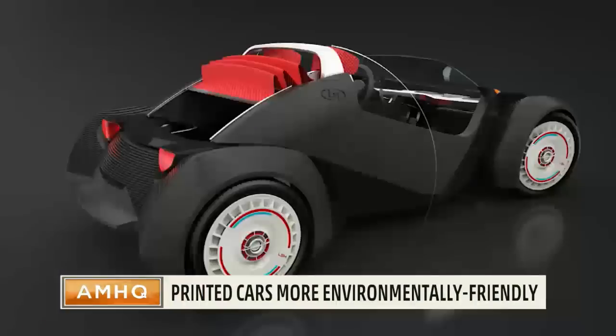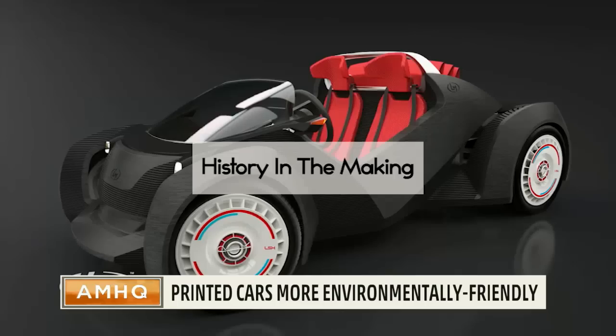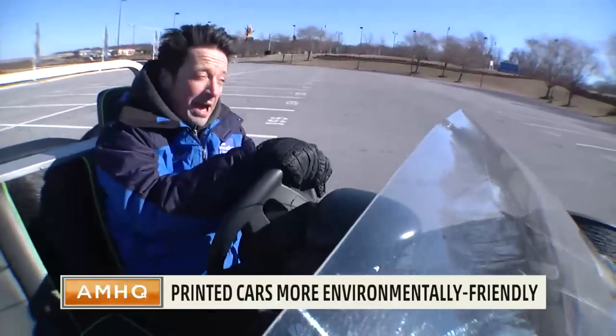It's all about micro-manufacturing, which means you choose a car, they print it for you, and you pick it up the next day. Incredible. The entire thing only took 44 hours to print.